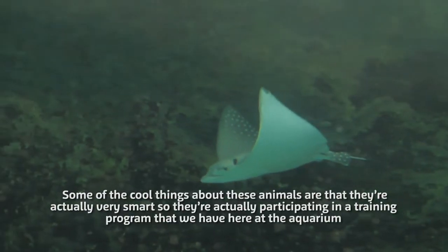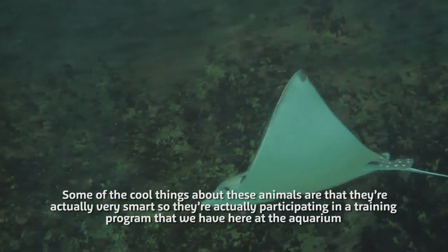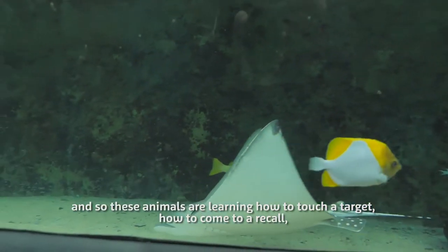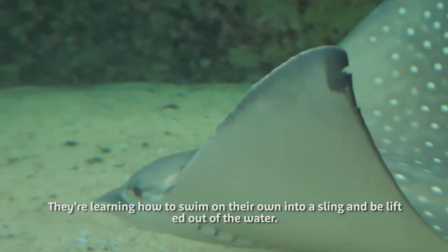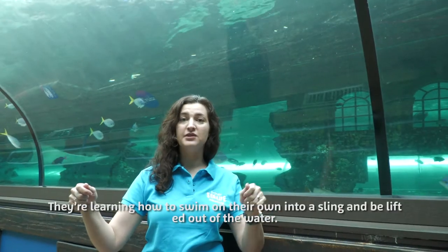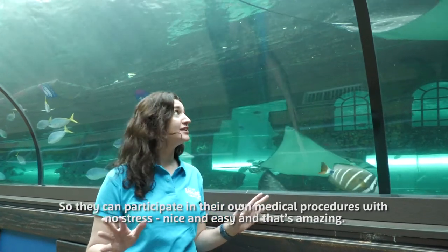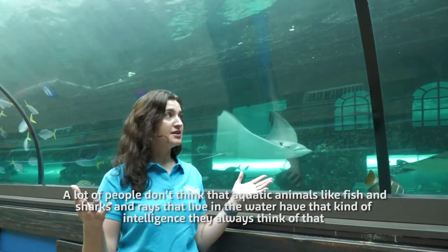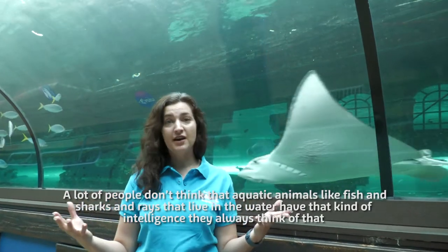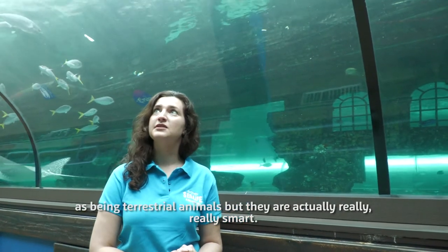Some cool things about these animals — they're really smart. They're actually participating in a training program that we have here at the aquarium. These animals are learning how to touch a target, how to come to a recall, and how to swim on their own into a sling and be lifted out of the water, so they can participate in their own medical procedures with no stress. A lot of people don't think aquatic animals like fish, sharks, and rays have that kind of intelligence, thinking of it as only terrestrial animals, but they're actually really, really smart.